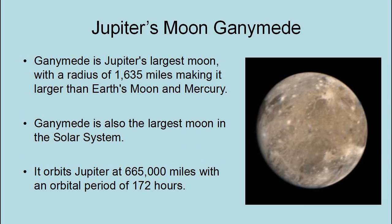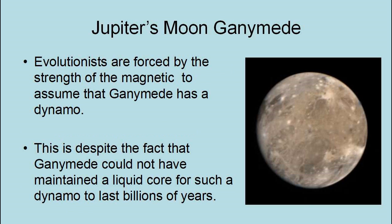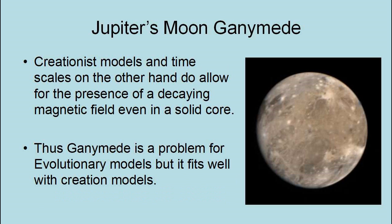Ganymede is the largest moon in the solar system, with a radius of 1,635 miles — larger than Earth's Moon and the planet Mercury. It orbits Jupiter at 665,000 miles with an orbital period of 172 hours. Evolutionary models predicted that Ganymede would not have a magnetic field, because it is too small and cold for a planetary dynamo. However, Ganymede does have a magnetic field. Evolutionists are forced by the strength of the magnetic field to assume that Ganymede has a dynamo, despite the fact that Ganymede could not have maintained a liquid core for a dynamo to last billions of years. On the other hand, creationist models and timescales do allow for the presence of a decaying magnetic field even in a solid core. As a result, Ganymede is a problem for evolutionary models but fits well with creation models.